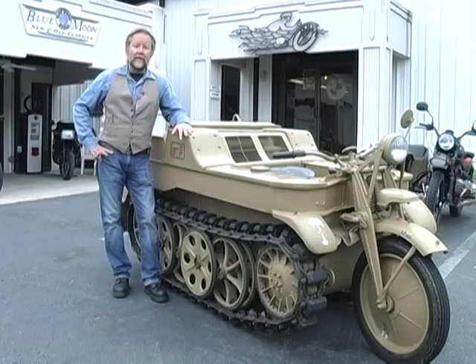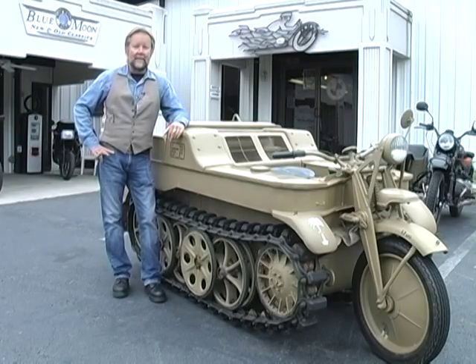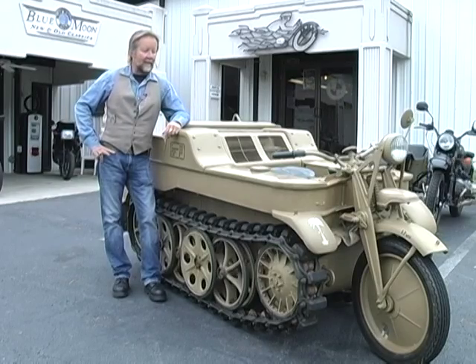There were 8,400 of these made and very few survived. Those that did survive are very rare and valuable today. My job at Blue Moon is to find exotic and rare machinery in Europe and bring it to clients here in the US. This is an example of something we found on special order — as you can see, it's quite a unique machine.